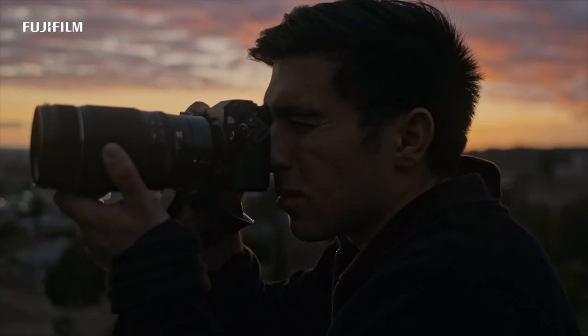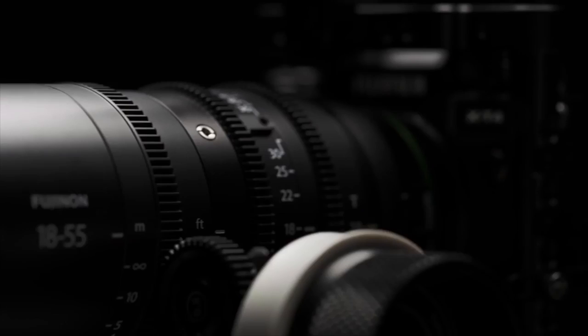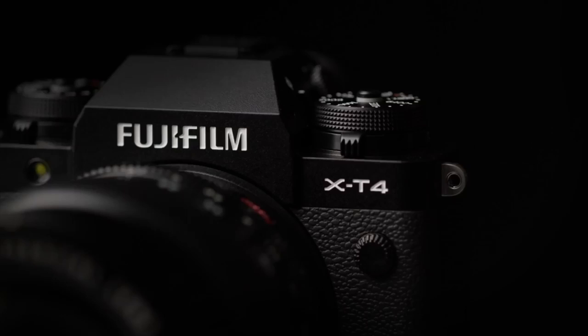Overall, Fujifilm's X-T4 is an excellent option for hybrid shooters with extensive specifications and the quality to match. To date, it's their most comprehensive camera for video and one that matches several Panasonic flagships.